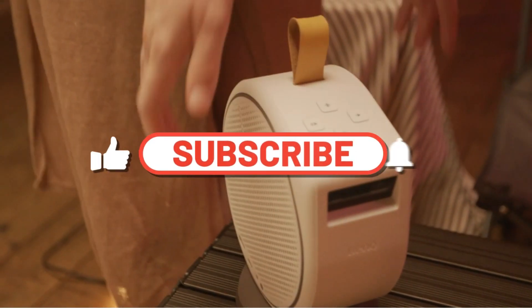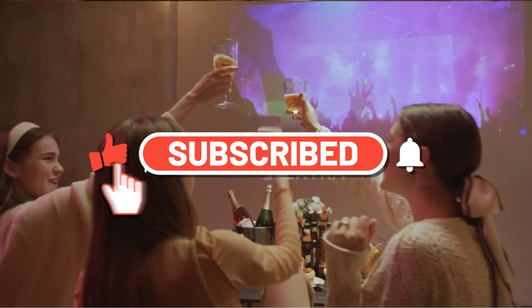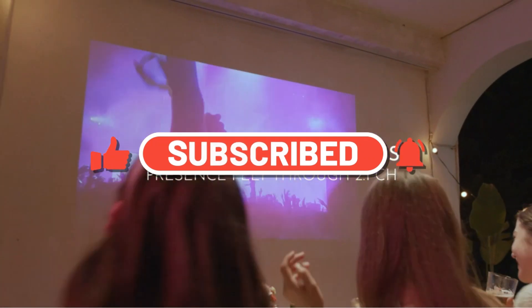Don't forget to subscribe, like this video, and hit the bell icon to stay updated with our latest uploads. Let's get started on this exciting journey together.